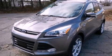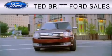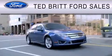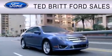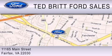Please call us today for more information on this great vehicle. Ted Britt Ford Sales is dedicated to do everything possible to ensure that the experience you have selecting your vehicle is as pleasant as possible. We are located at 1165 Main Street in Fairfax.